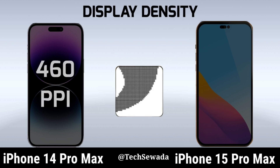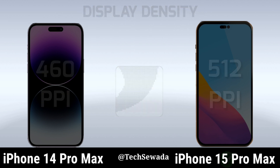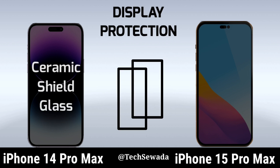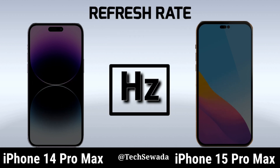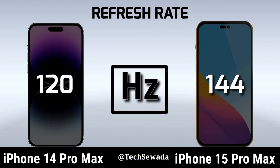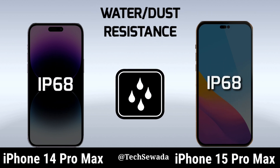Display Density. Display Protection. Refresh Rate. Water Resistant Number 2.